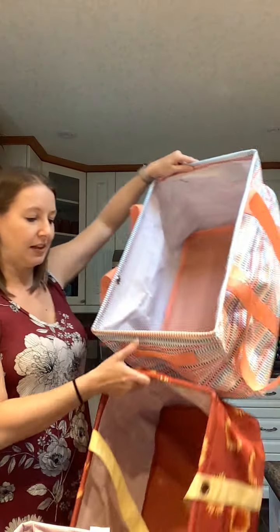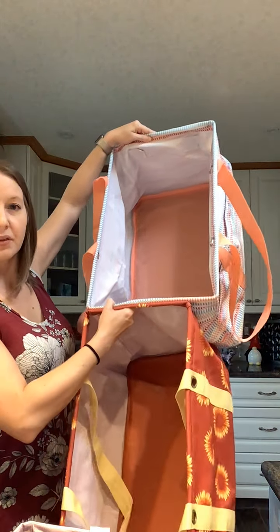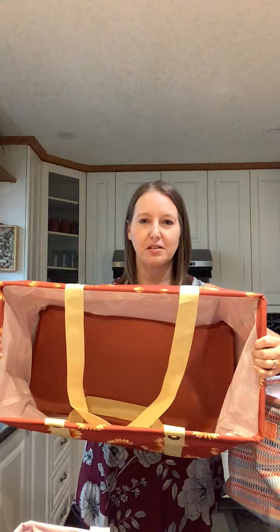Next is our large. The deluxe is wider than the large, but it is the same height and the same length. You can see here it is wider. The large utility tote is amazing as well. Love this print. These prints are from our spring summer 2022 catalog.